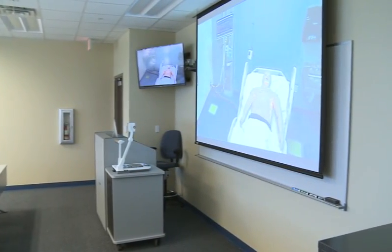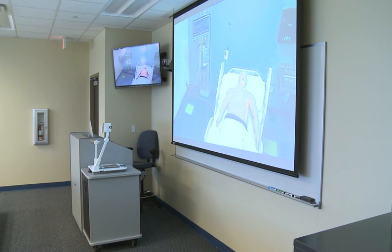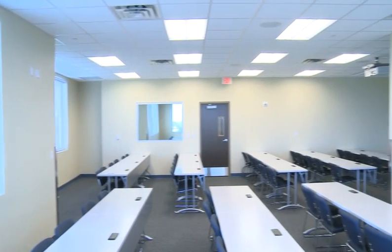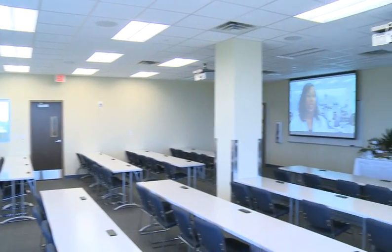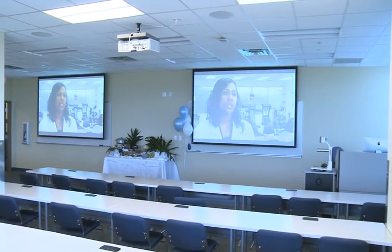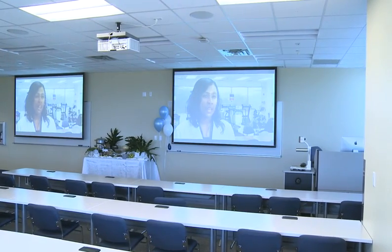In our classroom, we can also watch what's going on in the simulation suites so that first-year students can observe what second-year students are doing in the lab. And most importantly, we can broadcast specialists from throughout the NSU network to teach courses via distance education to our on-campus students. That keeps us from being limited to just the faculty in this particular area — we can use faculty and specialists from throughout the state.